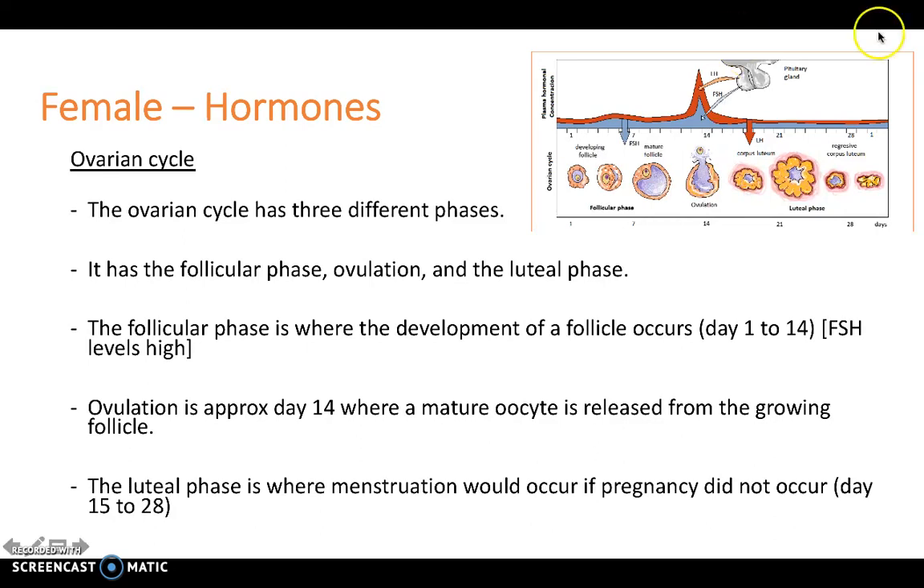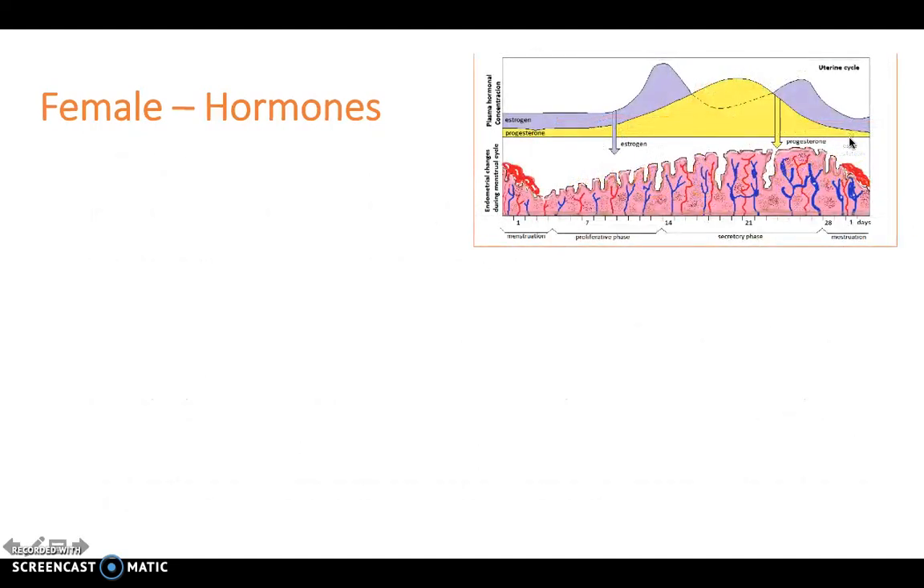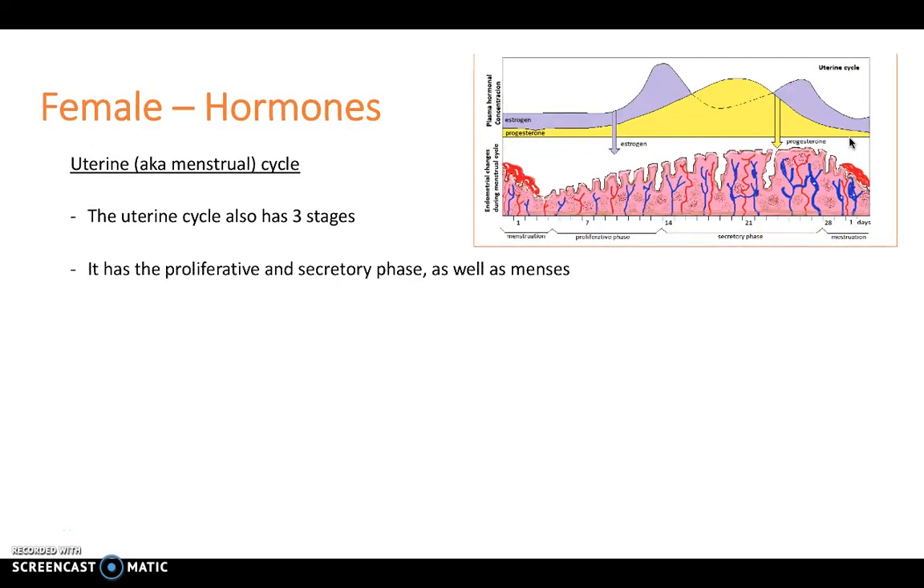Finally we have the luteal phase, and this is where menstruation would occur if pregnancy did not occur. So if the egg was not fertilised, we would have menstruation between day 15 and day 28 of the ovarian cycle. Next we have the uterine cycle, which is sometimes called the menstrual cycle.